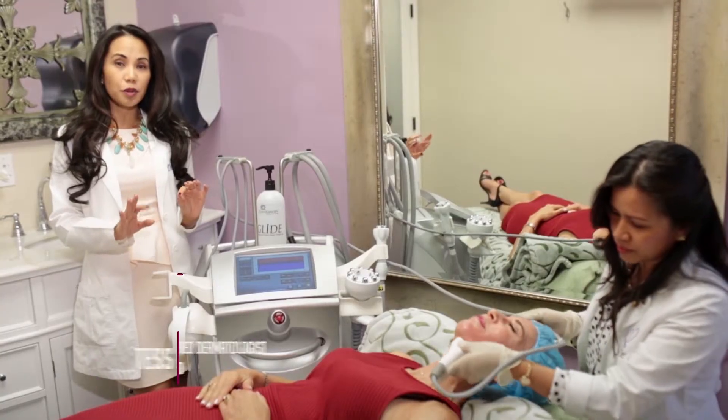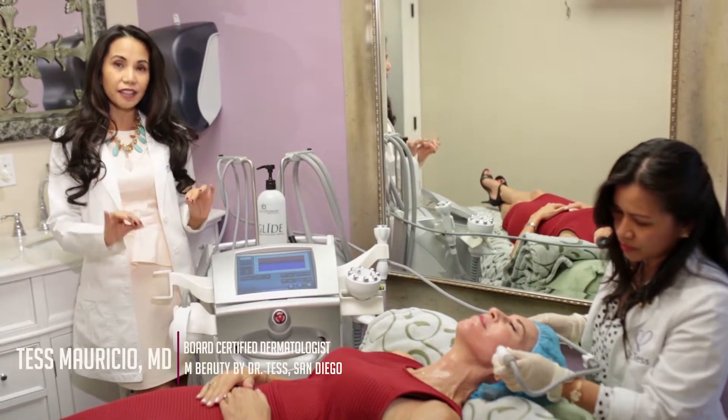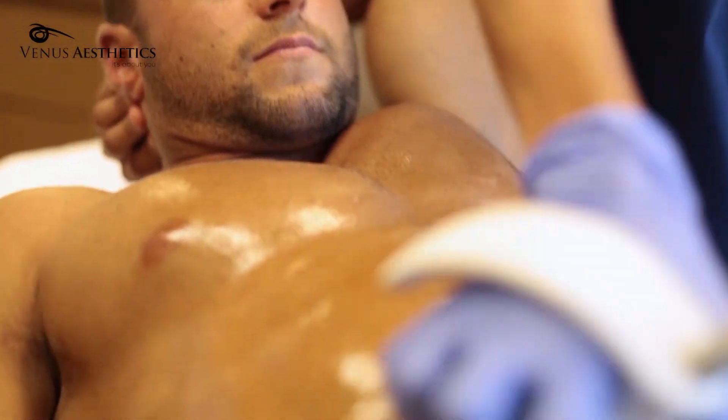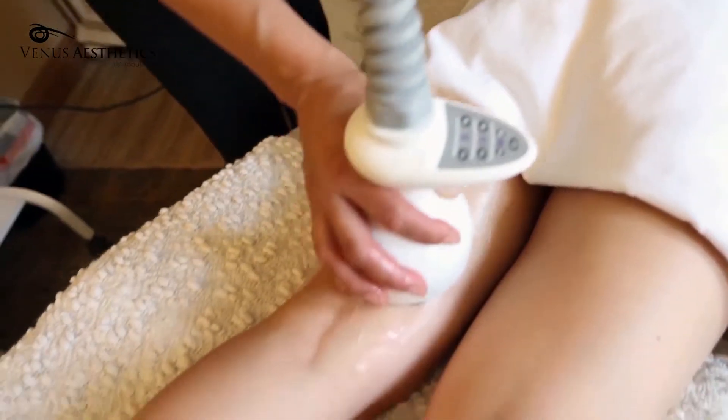The Venus Legacy treatment is wonderful for skin tightening, toning, firming, and shaping of the arms, the abdomen, the thighs, the buttocks, the legs.